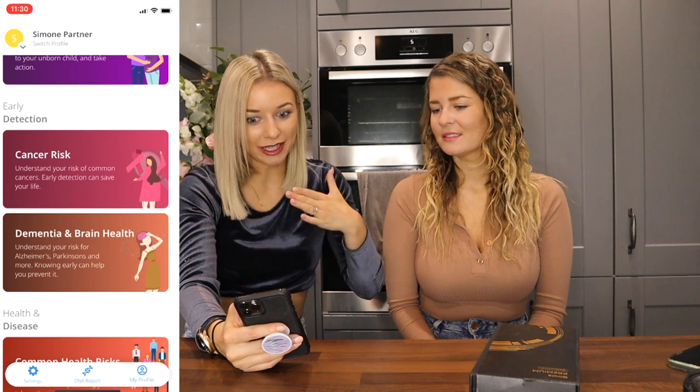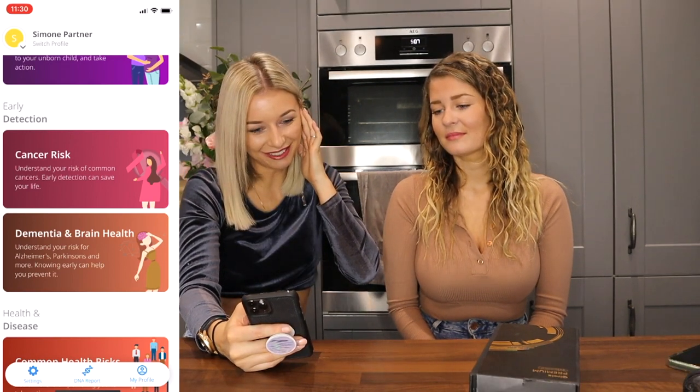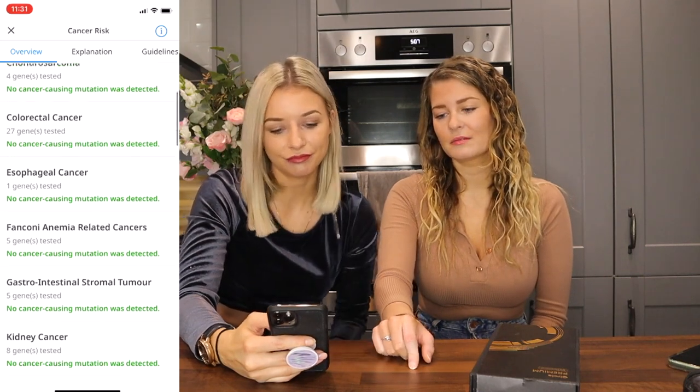My heart is out of my chest right now — cancer risk! No cancer-causing mutation was detected. That's good — bladder, brain, breast — this is crazy. It doesn't mean it couldn't happen though, because it depends on your lifestyle and environmental factors. But genetically, it's good to know.